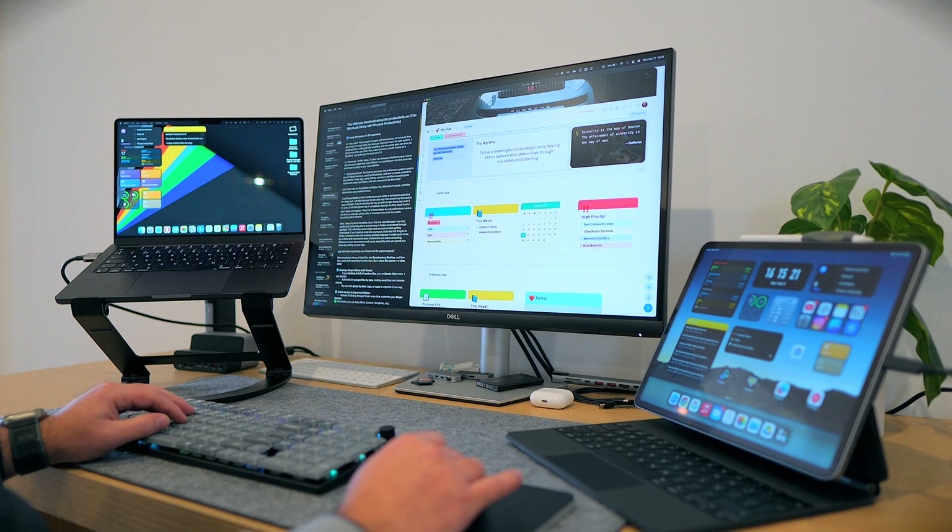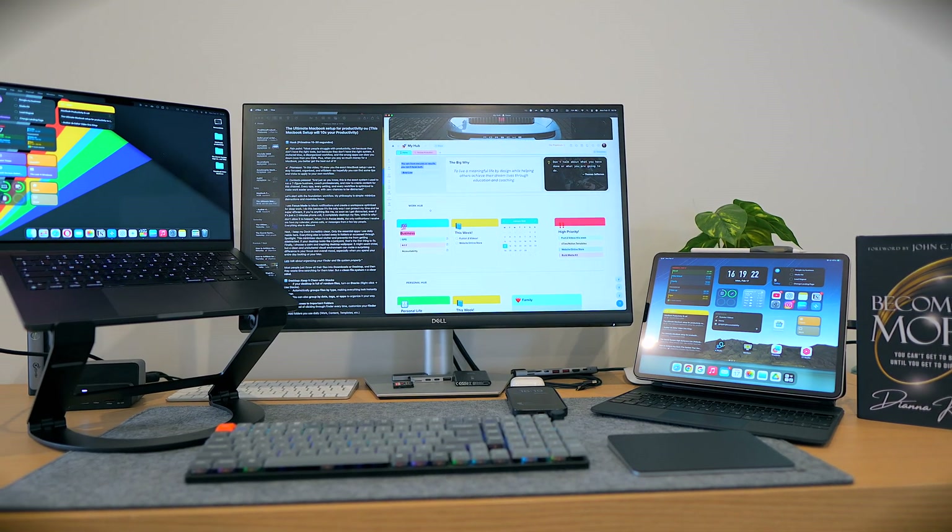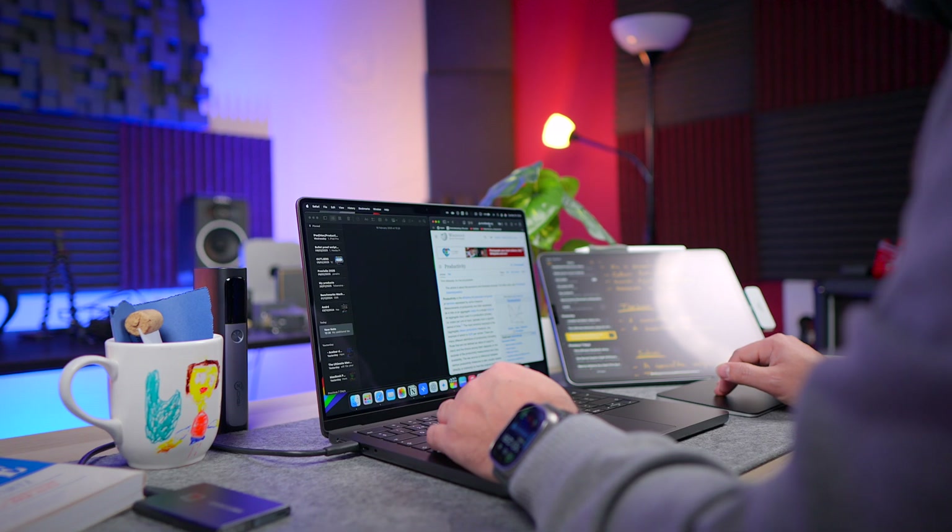This is the exact system I use to run a seven-figure business, coach hundreds of professionals, and create content for this channel. Every app, every setting, and every workflow is optimized to make work easier and faster with zero chances to be distracted. So let's start with the foundation: workflow.